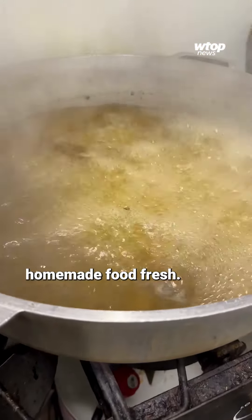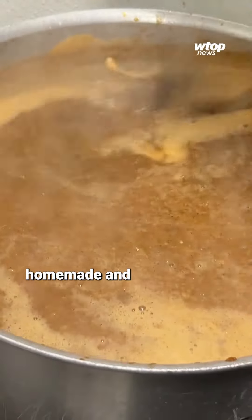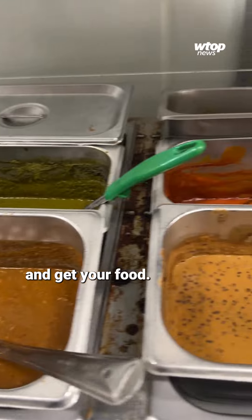You can get homemade food, fresh, made on site. It's fresh food, homemade, and the price is right — it's in your budget. It's a go-to place. You can come in, get your gas, and get your food.